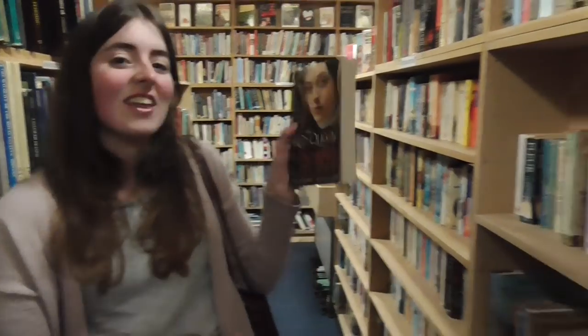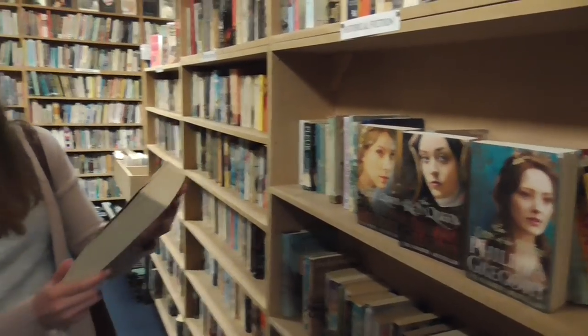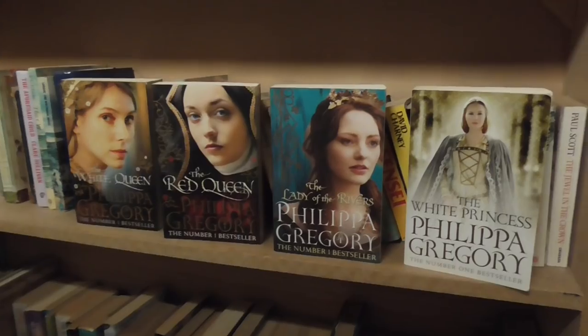I really wanted the Cousins' War series because that's all about the Wars of the Roses and leading up to Henry Tudor, which we studied at A-level and it was my favourite thing. I really love these monarchs so I really wanted to find this series. First in the series is The White Queen, then The Red Queen, then The Lady of the Rivers which is almost a spin-off book. They work really nicely together — they're all really pretty. And then The White Princess, which is obviously about the daughter of the White Queen. Don't they have a TV series based on these? So maybe we'll try and find that one day.